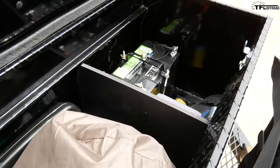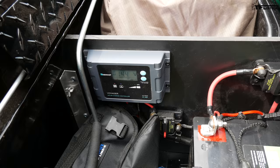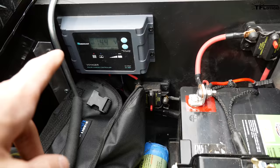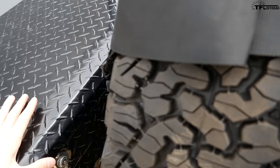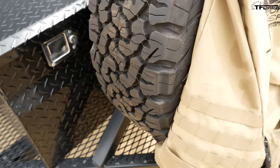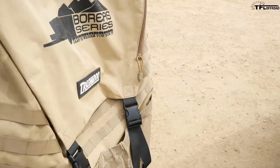Up front there's a little storage by the tongue. Just like everything else, this box is locking. That's where the battery lives, and there's additional storage where you can fit whatever you want. Inside the storage container, next to the battery, is the solar charge controller, so you can easily check and monitor how the batteries are charging and make sure the system is operating properly.